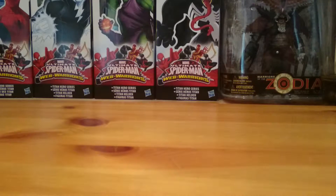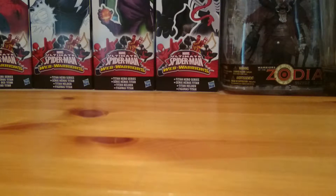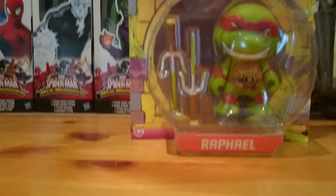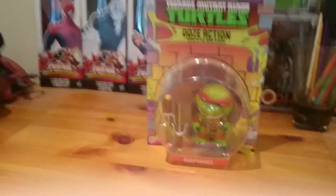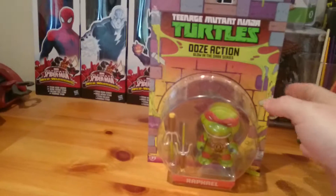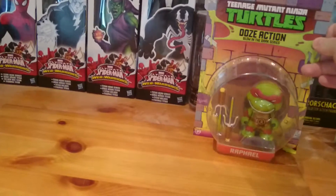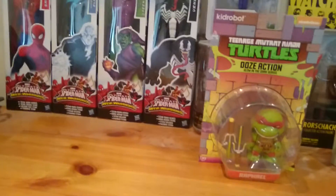Hi everyone, back with another video. I went to the car boot yesterday and picked up some awesome stuff, so I thought I'd share it with you lot. First thing I got — I saw this woman with a Loot Crate t-shirt and she had a few Loot Crate items. I got this iFile Ooze action figure; apparently it's glow in the dark. I'll have to check that out at some point.